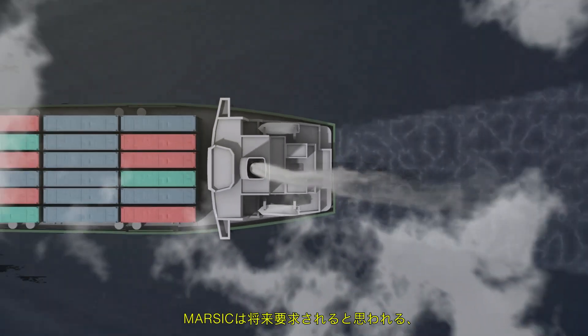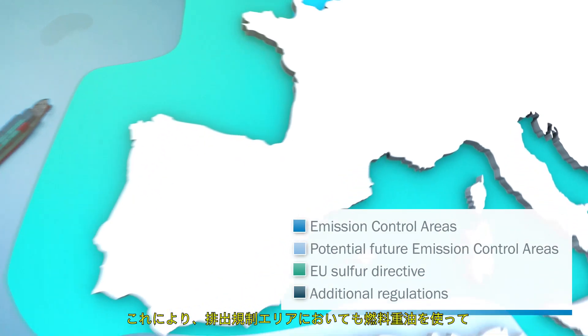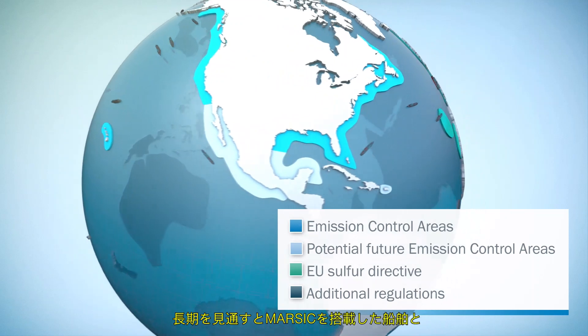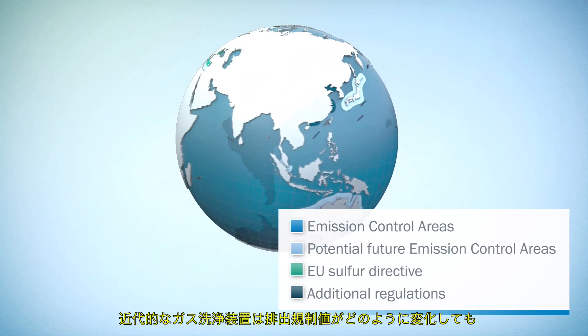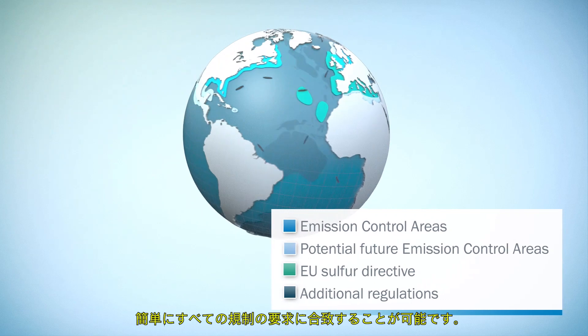MARSICK is equipped for the future, as it can measure even very low emissions with high accuracy. As a result, ships can continue to be operated cost-effectively with heavy fuel oil even in emission control areas. Looking to the long term, ships equipped with MARSICK and modern exhaust gas cleaning equipment will be able to meet the requirements of all regulations with ease, regardless of what changes might be made to emission limit values.